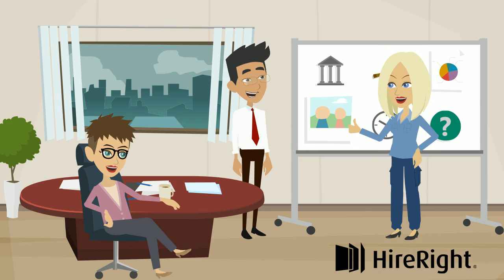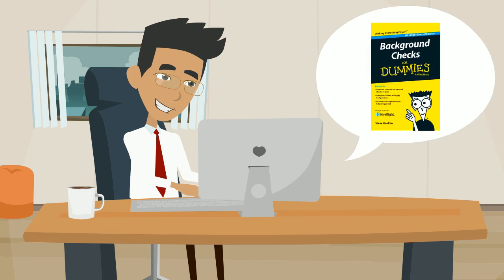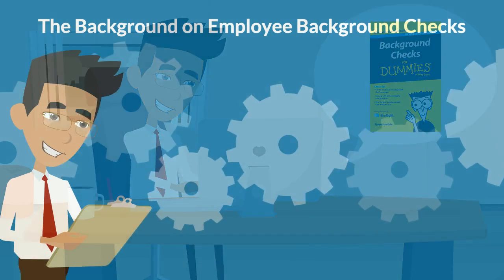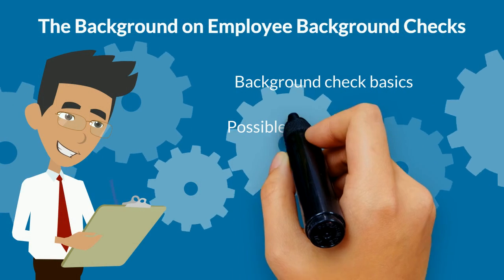Let HireRight help you find the answers. Download HireRight's brand new eBook, Background Checks for Dummies, and you'll learn the background on employee background checks.